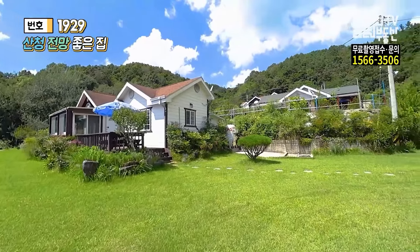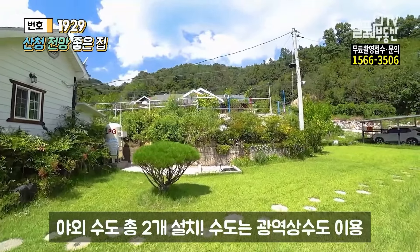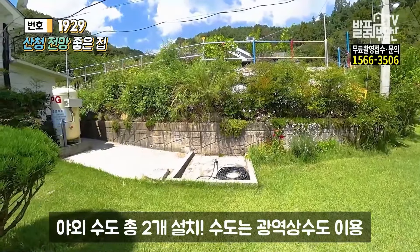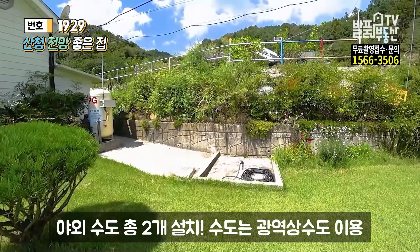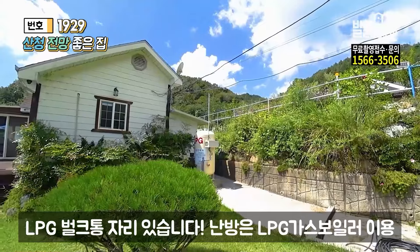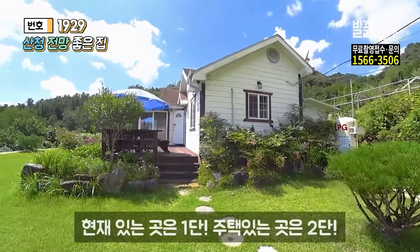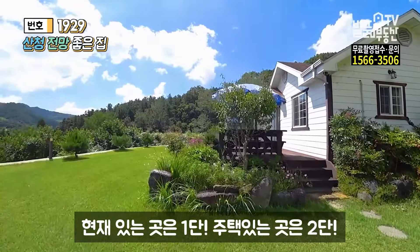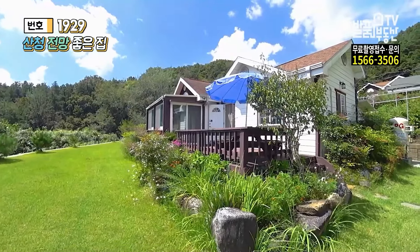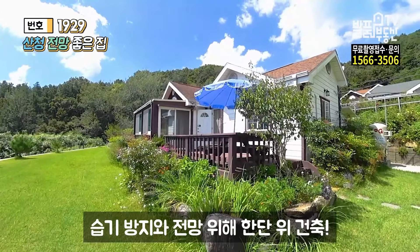조명들도 잘 들어옵니다. 이쪽으로 오시면 야외 수도가 있습니다. 야외 수도는 총 두 개가 나와 있는데 여기는 광역 상수도입니다. 그 다음에 LPG 볼크통이 보입니다. LPG 가스 보일러를 사용을 합니다. 제가 서 있는 곳이 1단이고요, 한 단 더 위에가 주택이 되겠습니다. 그래서 조금 더 전망도 전망이지만, 밑에 습기라든가 이런 것들에서는 조금 더 자유롭다고 보시면 되겠습니다.